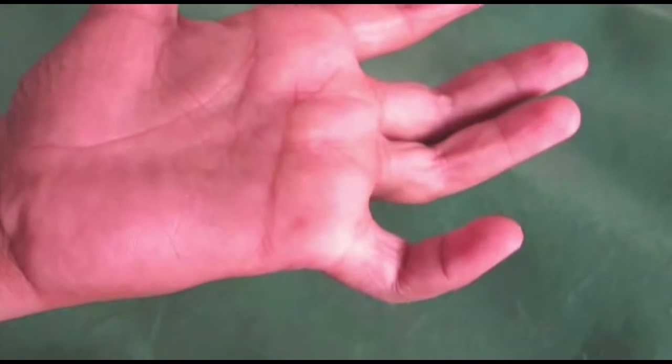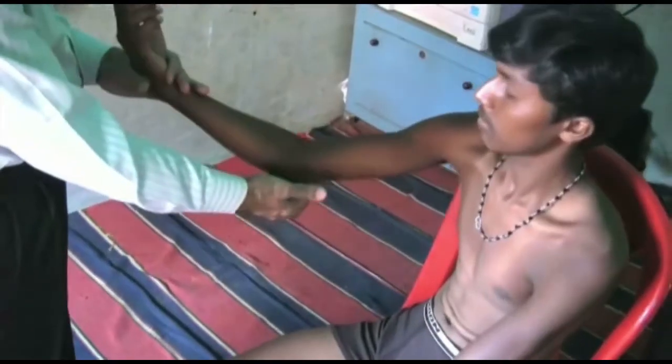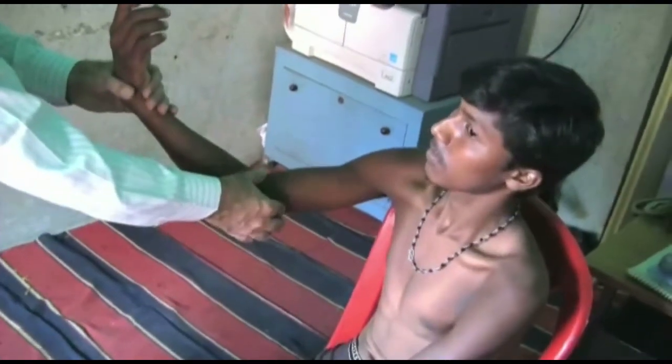Sometimes you may feel a thin ulnar nerve with an ulnar claw present. In such cases, the nerve may be fibrosed — it feels thinner but harder. While palpating, tenderness of the nerve may be noticed by a sudden painful expression on the face.